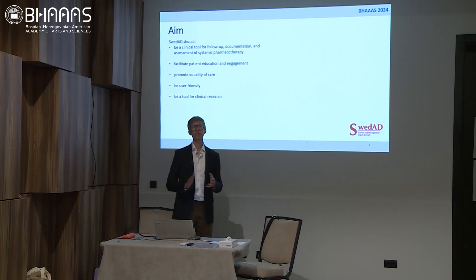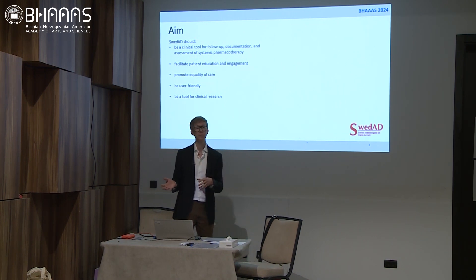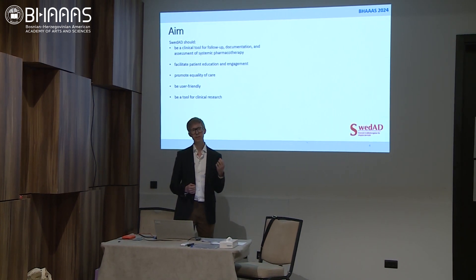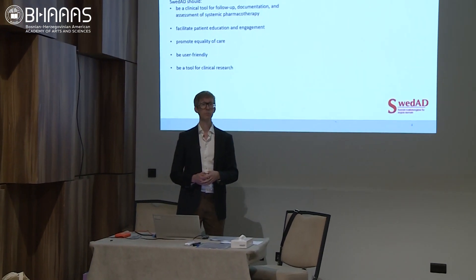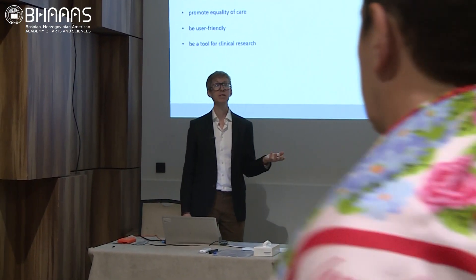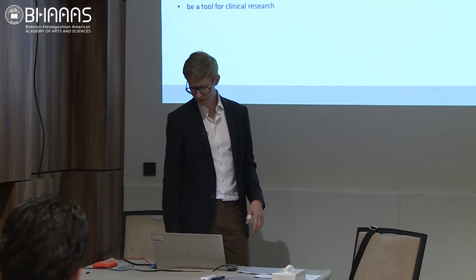Our aim for the registry was to have a tool useful for follow-up, documentation, and assessment of therapies. We wanted to use it for both the older conventional therapies and the new systemic treatments. We wanted the registry to facilitate patient education and engagement, promote quality of care, and be a user-friendly clinical tool for research as well.